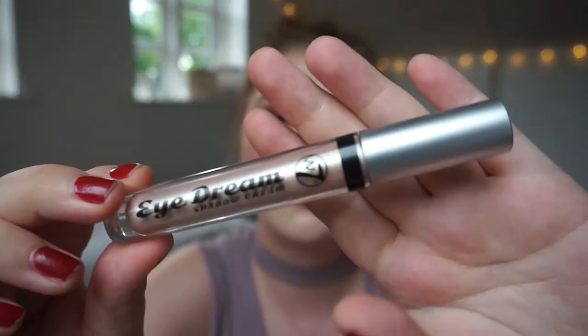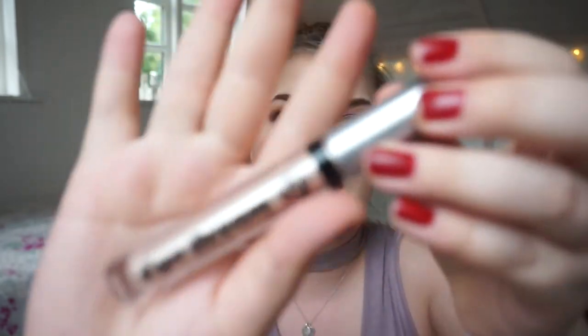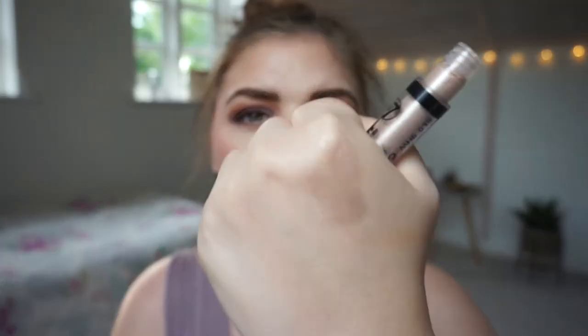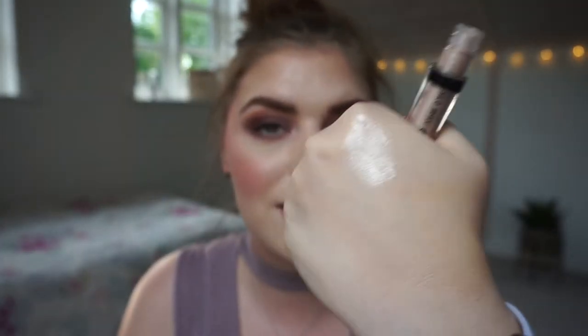I have one cream shadow to talk about: it's the W7 I Dream cream shadow. It's a very, very pale golden champagne — it is called 'Gilded Cage.' I will swatch it as I always do. These are beginning to dry up on me, but here it is. I think this is a close one for the champagne gold.